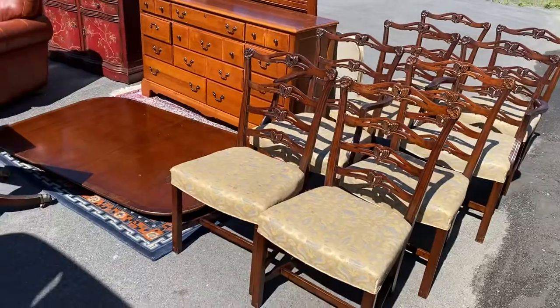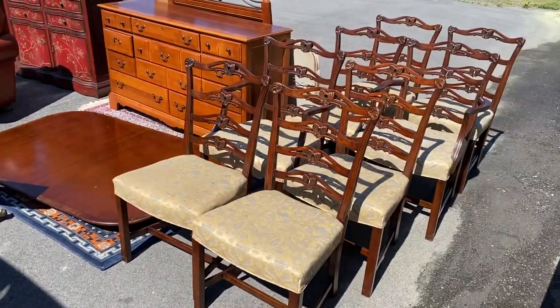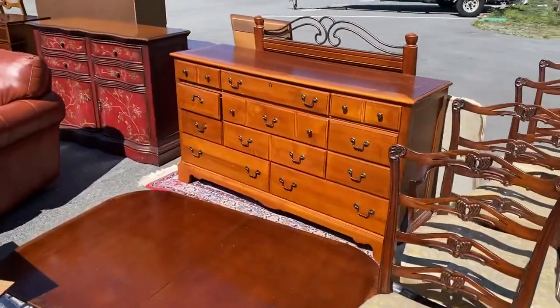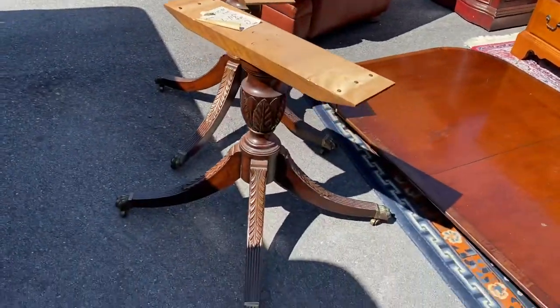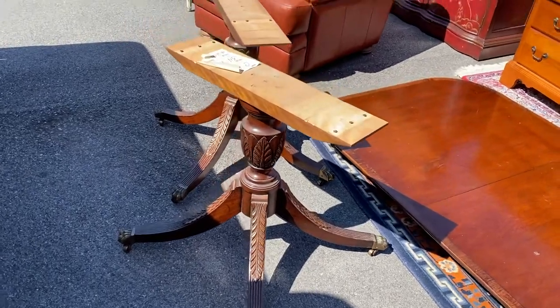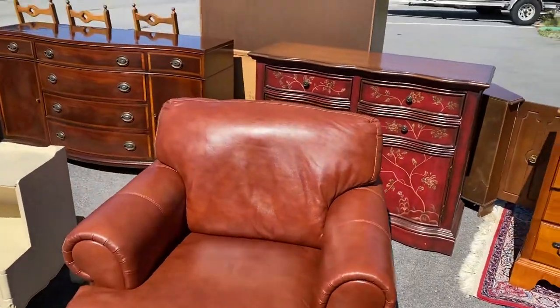We also picked up a mahogany dining set — it's a double pedestal by Kaplan Furniture, all mahogany, with eight chairs that go with it. It's got brass, casters, and some nice carvings on the pedestals.